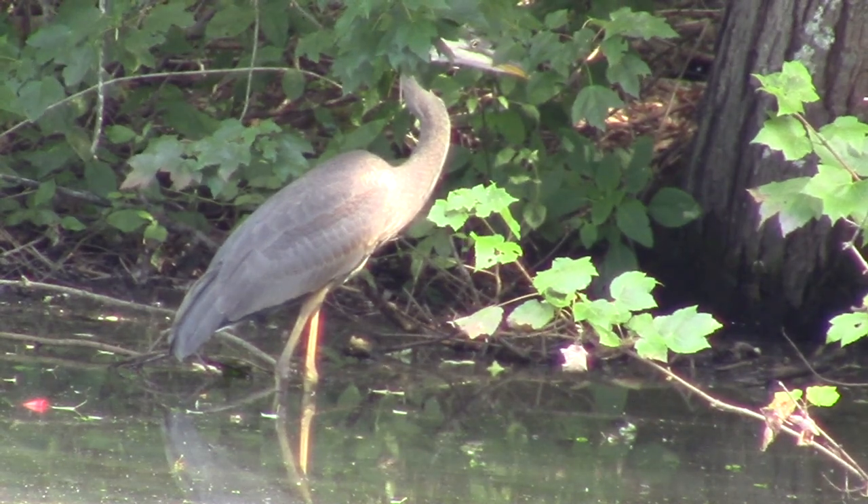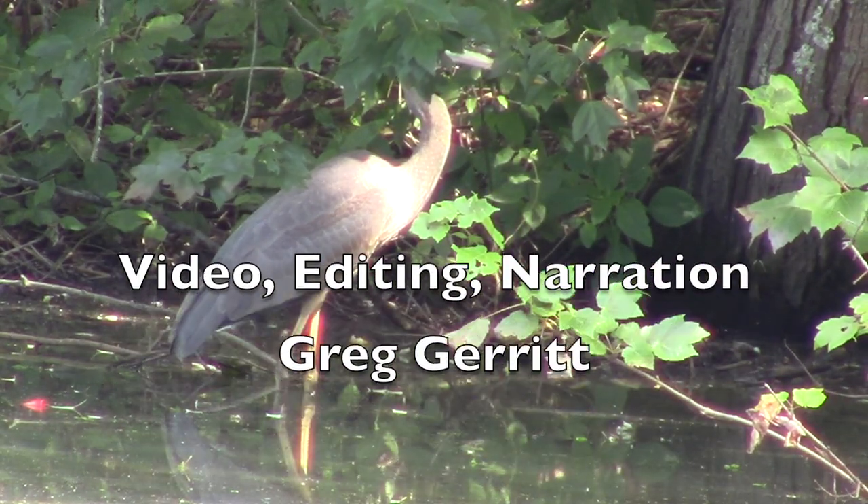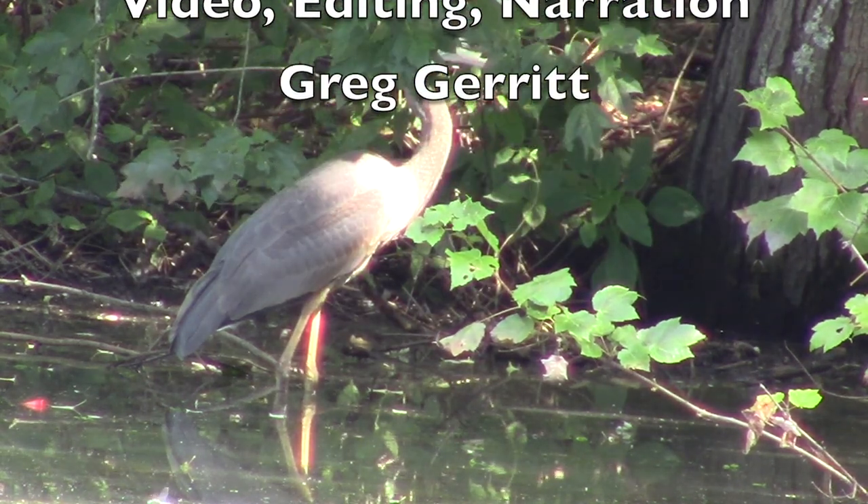Every blue heron is different. This one has been hanging around for a few days and almost impossible to get a picture of, but I did today.